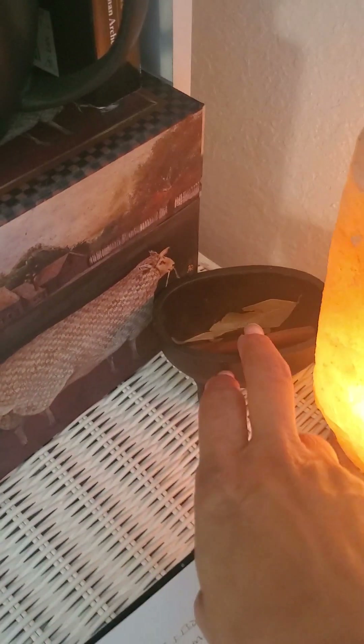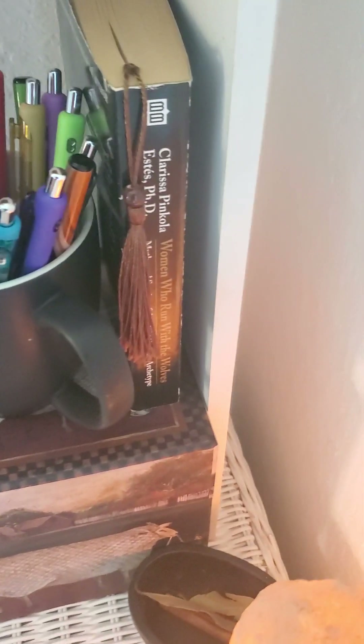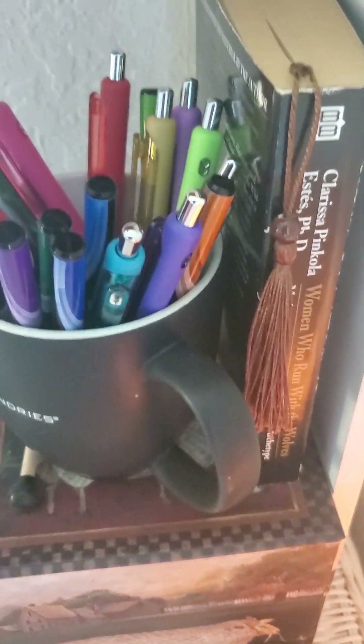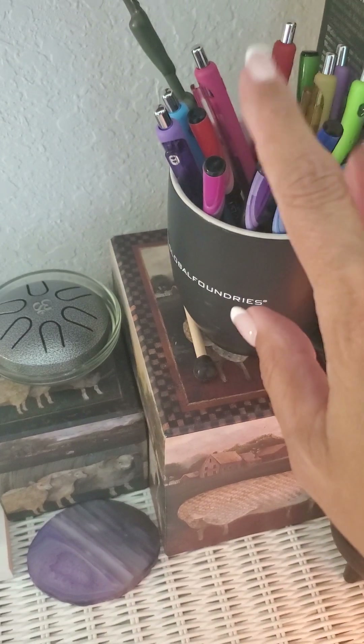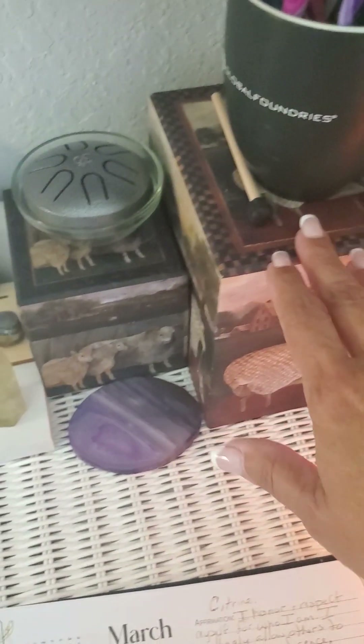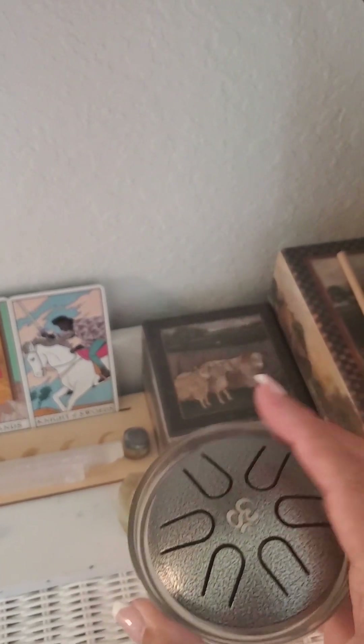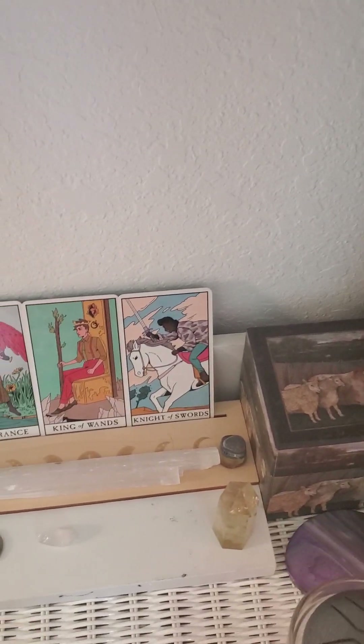When you come up here I have one of my little cauldrons just sitting here with a cinnamon stick and some bay leaves. I have incense cones up here and a little book — 'Women Who Run with Wolves' — I love that book and keep it here by my desk always. My pens — I love colored pens because I use them for the different suits in my tarot cards.